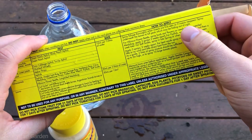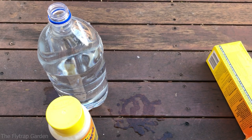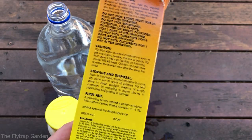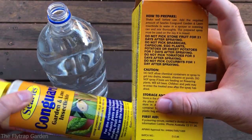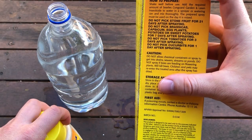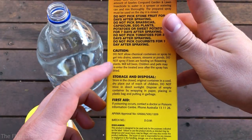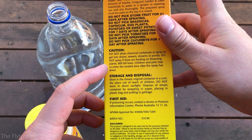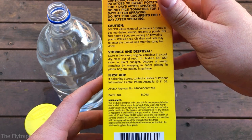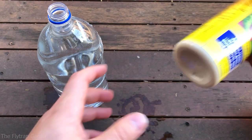Looking at the label — it basically just says spray when you see the bugs, so that's what we'll do. There's no other really significant precautions. Ensure that you shake it, add the correct amount to water in the spray bottle, and then spray it onto the plants. Obviously if you're going to be eating the plants, don't spray them within a certain number of days. Caution: don't let it get into the drains, it will kill bees, and children and pets may not enter the treated areas.